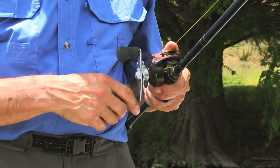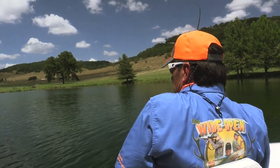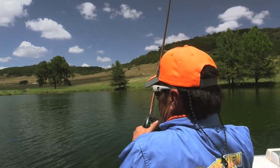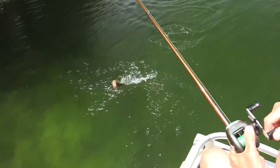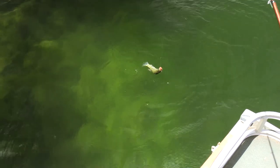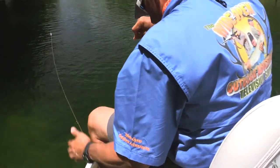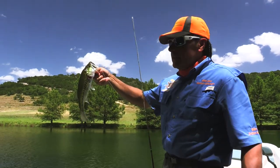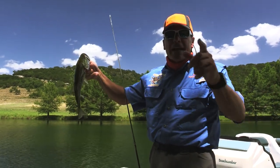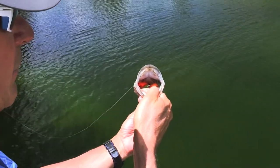Fish on! Beautiful, healthy largemouth bass in the hill country near Bandera. You think this bass wanted that worm? I would say definitively yes.